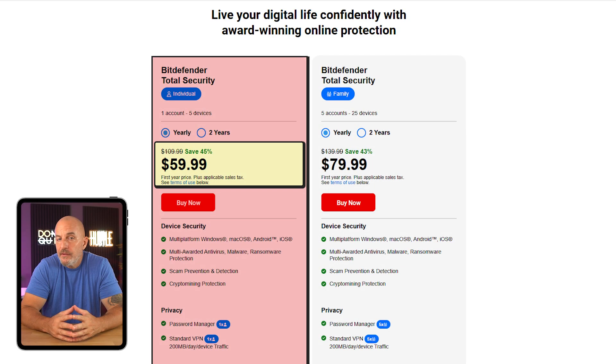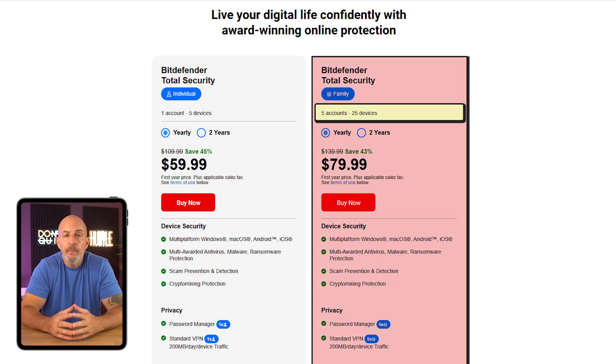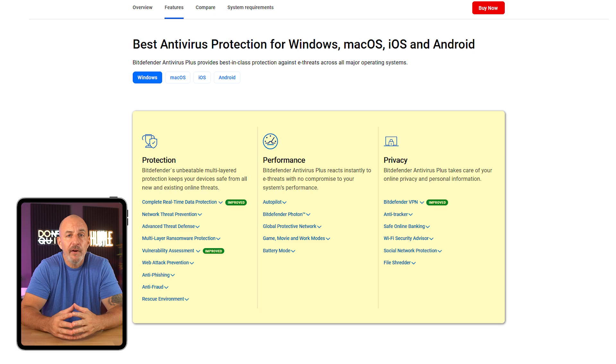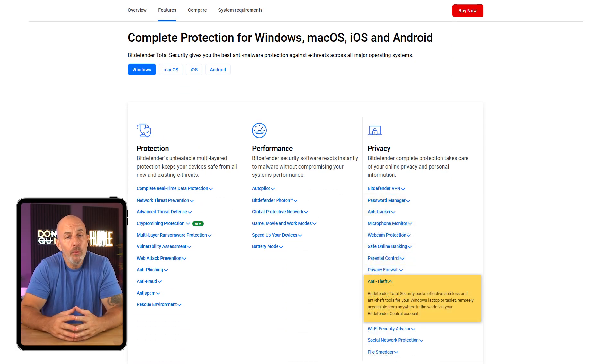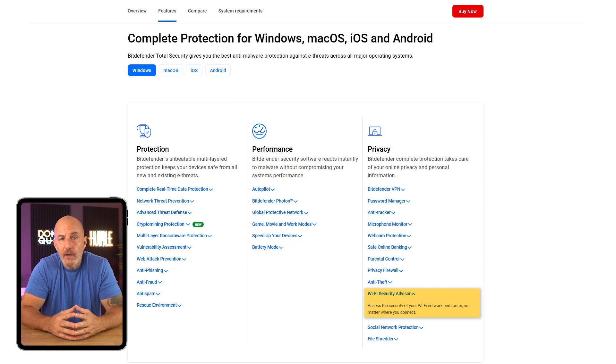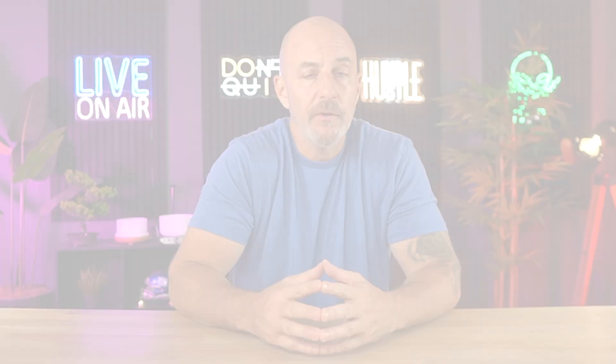Next is their Total Security package, a more well-rounded option at about $60 a year — it covers one user on up to five devices, or you can bump up to five users and 25 devices for $80. This plan provides everything in the Antivirus Plus plan while also adding a password manager, anti-theft tools, device optimization, and a Wi-Fi security advisor. This one makes more sense if you want essential security features with enough coverage for an entire household.